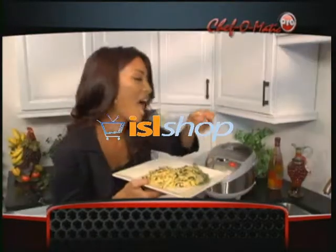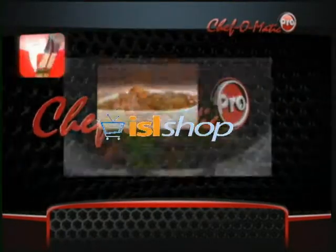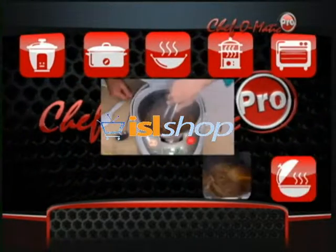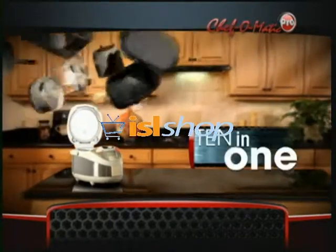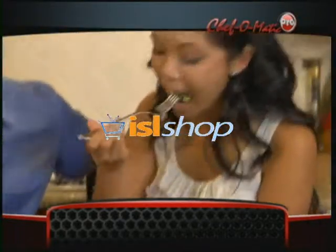With the simple push of a button, now you can transform your Chef-O-Matic into a rice cooker, Crock-Pot, wok, steamer, an oven, grill, fast cooker, slow cooker, fondue pot, and warming pan. It's like 10 cookers in one amazing Chef-O-Matic Pro for a fraction of the counter space and cost.